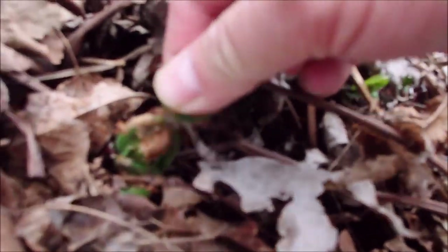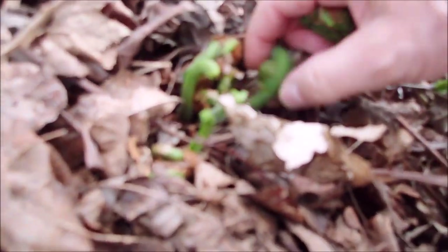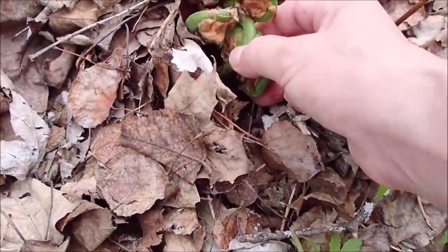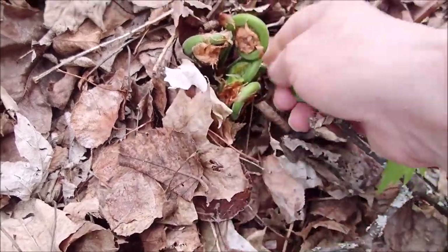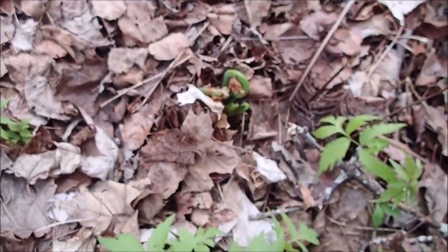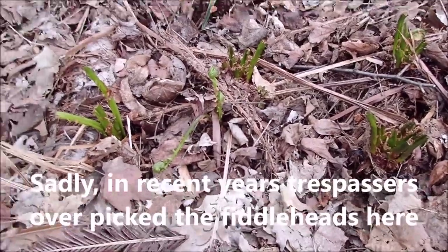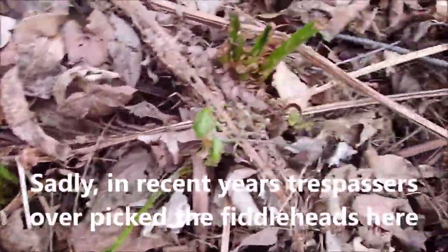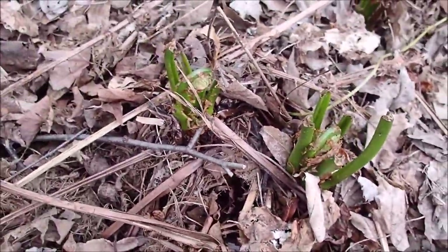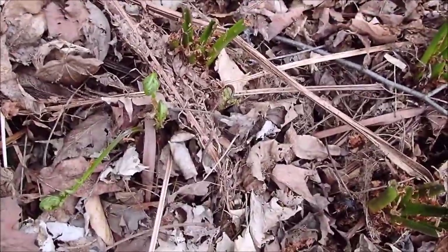These guys are hidden underneath the leaf litter. Now there's a lovely clump right there — take some of the lower ones, leave a couple. Beautiful. Now here's an example of somebody stripping the bush — taking all the clumps, not one left. Okay, one. But seriously, that's just disgusting.